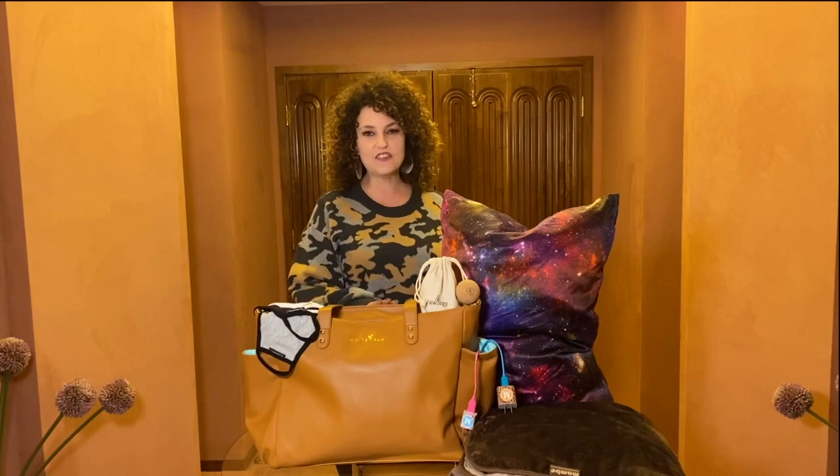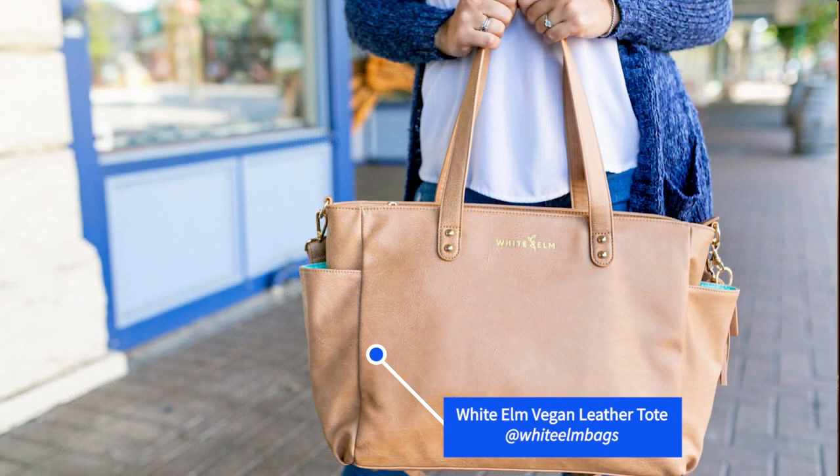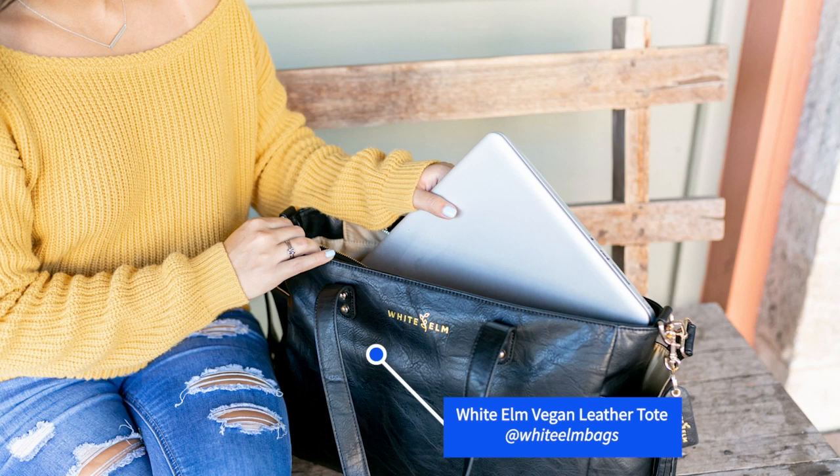Kicking it off, we have this incredible White Elm Vegan Leather Tote Bag. This is 100% vegan leather — no animals were harmed in its making — and it is so spacious. It's perfect for all your precious goods, great for busy moms, great for women on the go, and it has enough space to carry everything you need for a day or weekend outing. Check this out at shopwhiteelm.com.